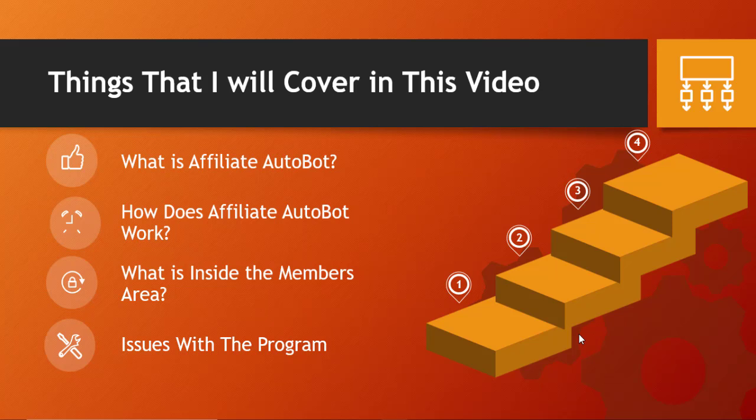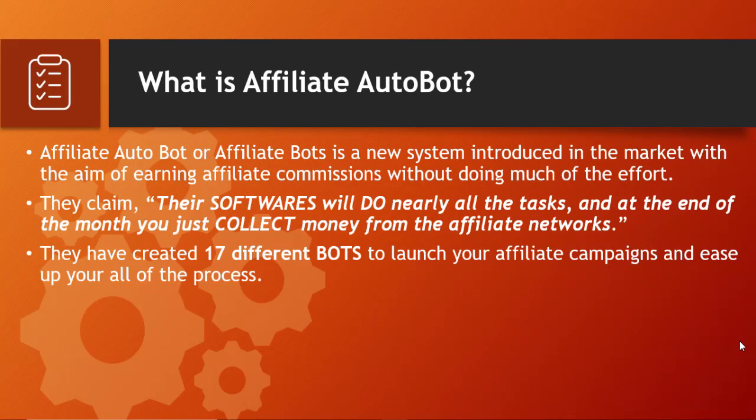If you don't know about my channel, I share money-making tips, entrepreneurship content, and different digital marketing concepts. If you want similar videos, please click the subscribe button, and if you like this video don't forget to click the like button. Let's get started.